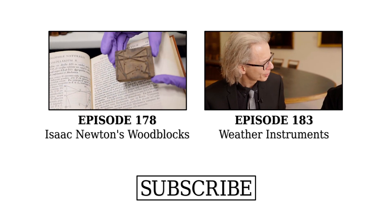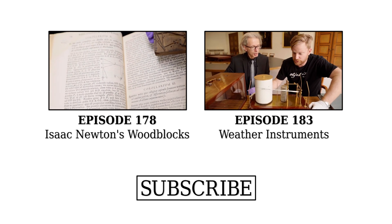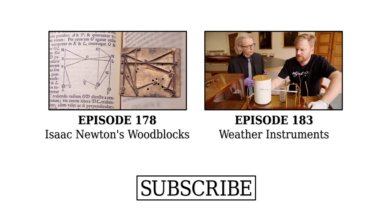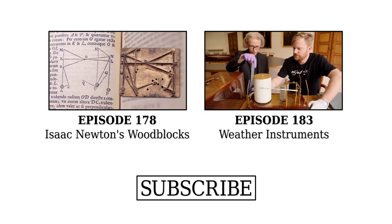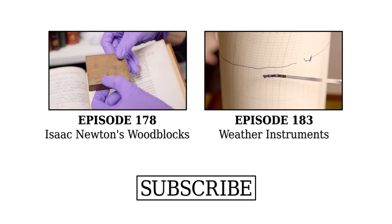Of course we're going to do that — let's have a look. On page 14 of the Principia: here's the wood block, and there's the matching figure. One feature of this type of printing is that the image needs to be made in reverse — if you see these little letters, they have to be done backwards because it would be printed that way.